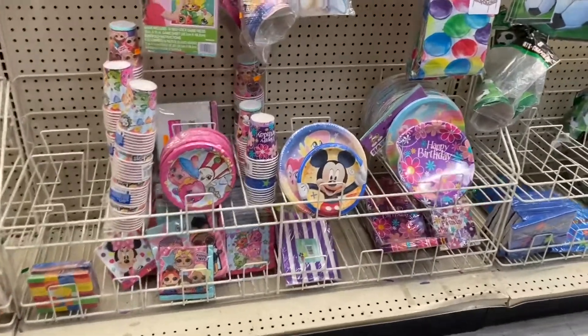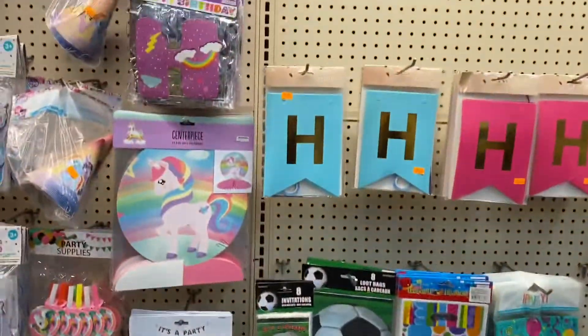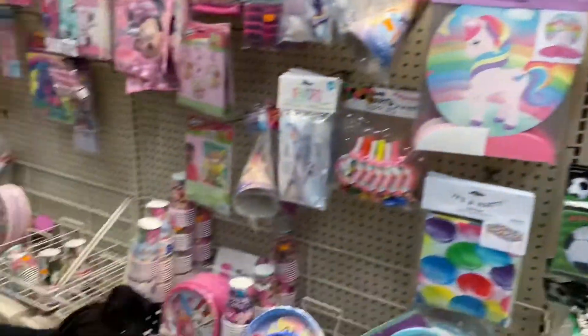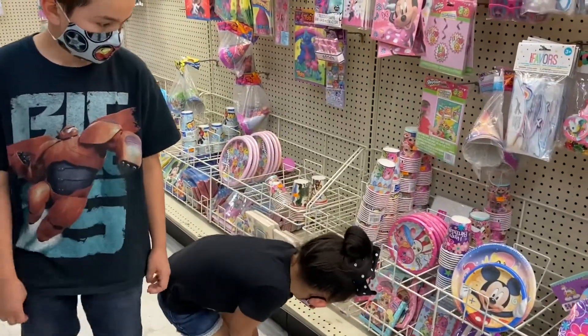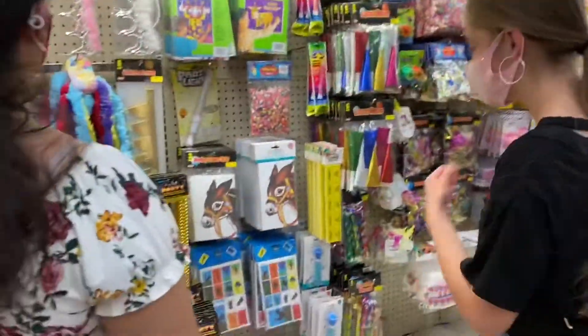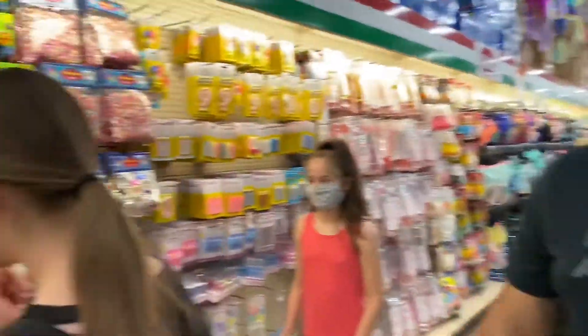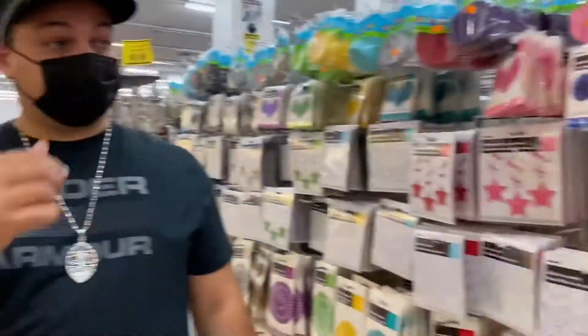They have some LOL napkins too, right there — LOL napkins. Pin the tail on the donkey. Just looking at the party decorations.